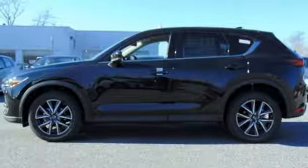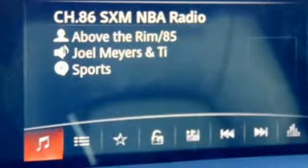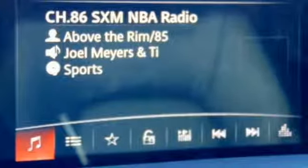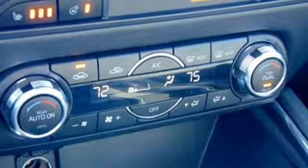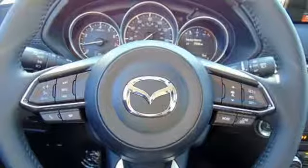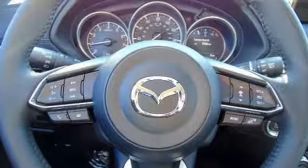You'll feel it in everything from the textures and finishes to the Mazda Connect infotainment system, touch screen display and Bluetooth, the keyless illuminated entry system, rear view camera, and split one-touch fold-down and reclining rear seat back — all adding convenience to your comfort.